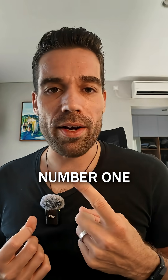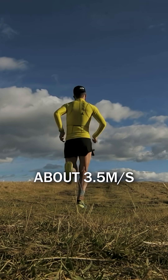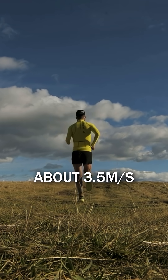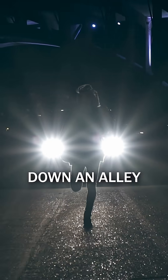This is the Fourier Number One. It's 1.3 meters tall, weighs just about 38 kilos, and hits about 3.5 meters per second. That's not just fast — it's borderline terrifying if you imagine it chasing you down an alley.